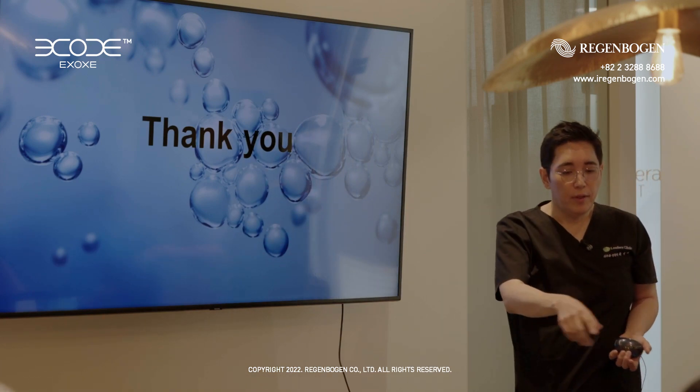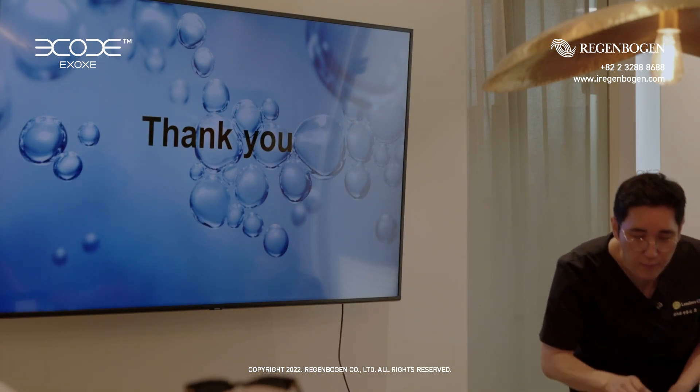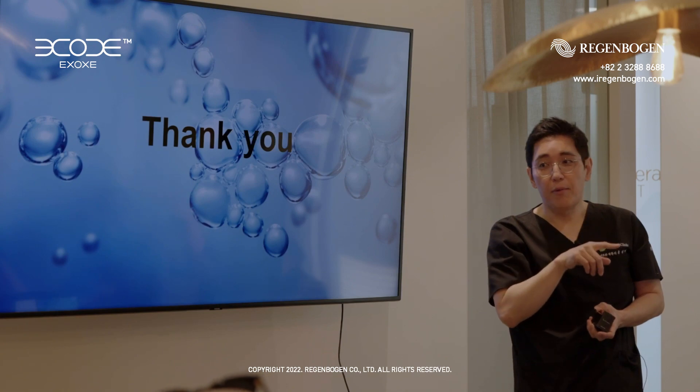I can show you this exo-germ treatment in a live demonstration.